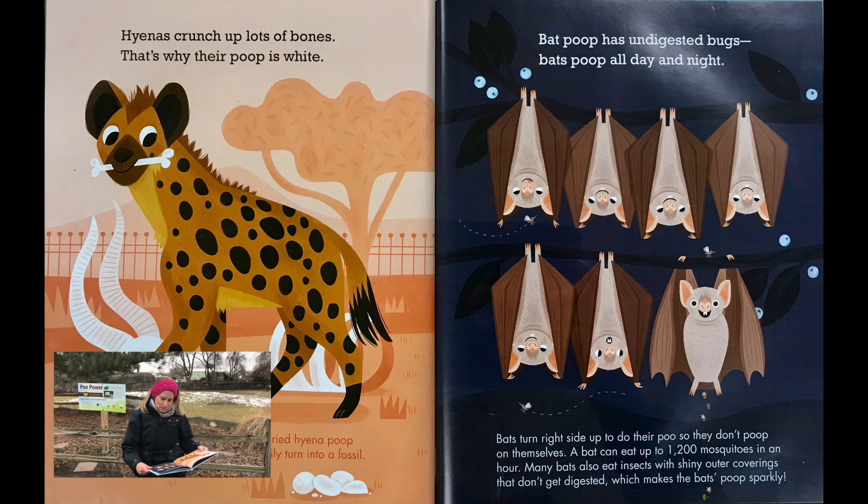Bat poop has undigested bugs. Bats poop all day and night. Bats turn right side up to do their poo so they don't poop on themselves. A bat can eat up to 1,200 mosquitoes in an hour. Many bats also eat insects with shiny outer coverings that don't get digested, which makes a bat's poop sparkly.